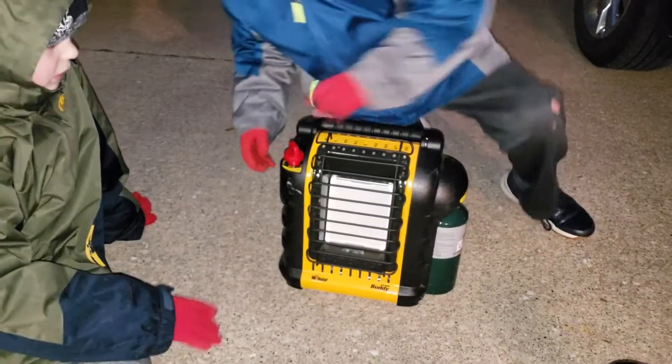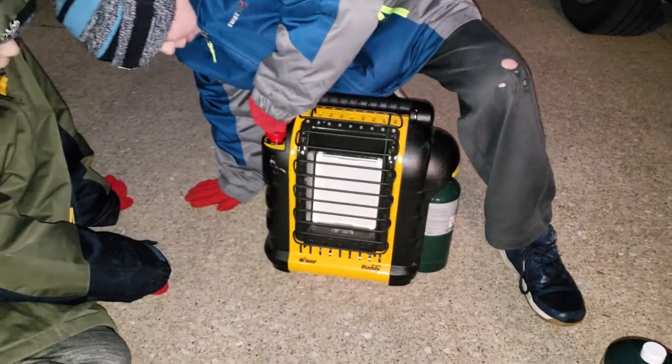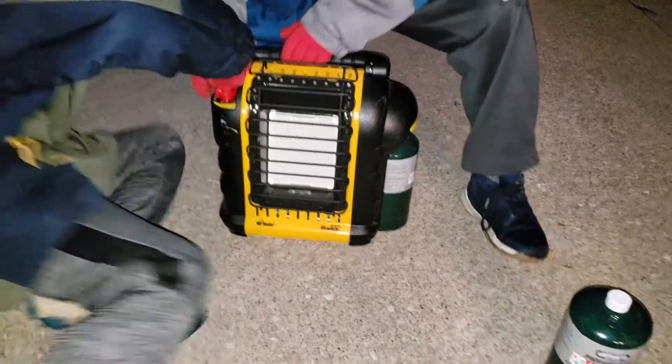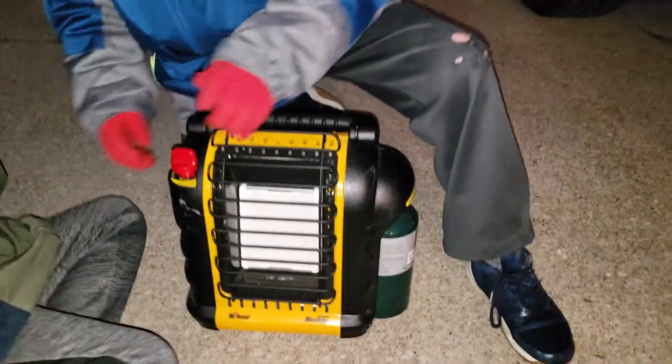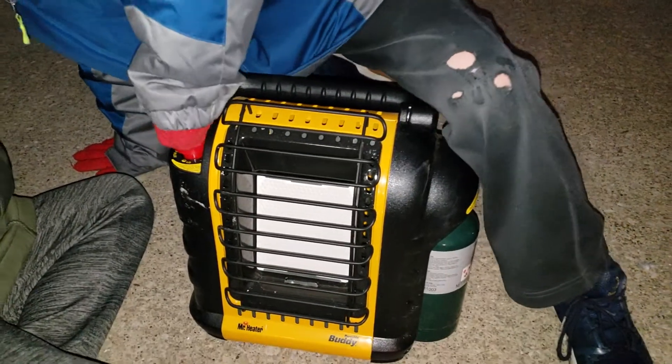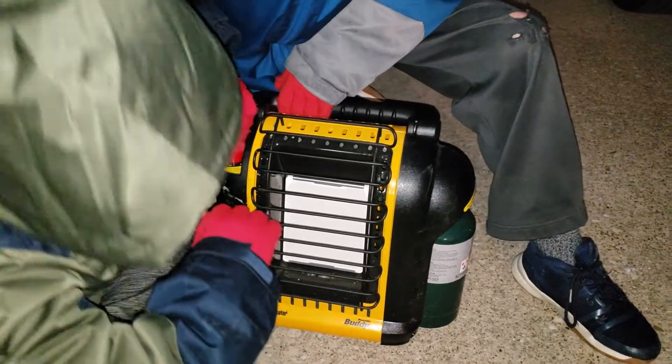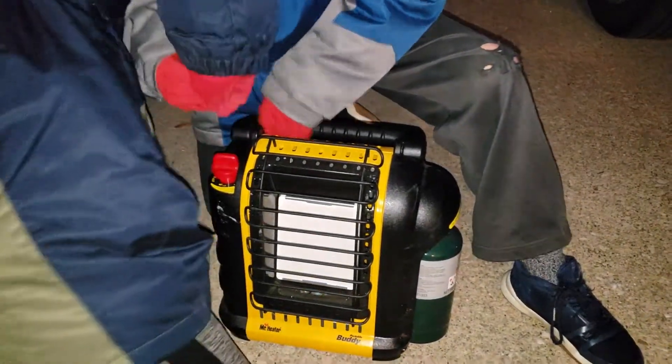Show them how easy it is to light up there, Isaac. Turn it to pilot. Push it down. Push! I want to try it. There we go.